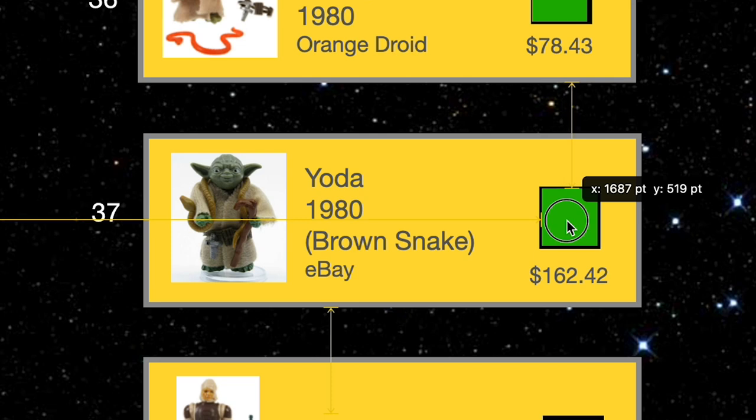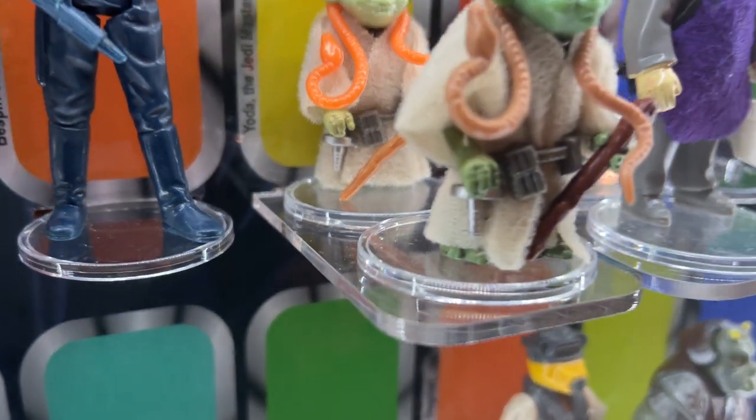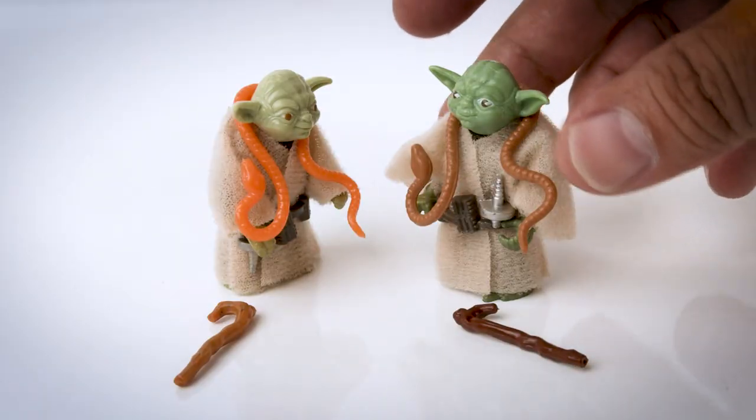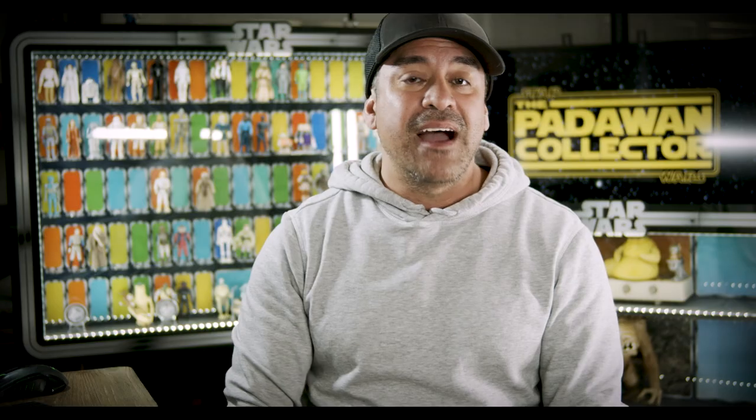Let's cross this Yoda off our list — we bought it from the eBay seller for $162.42. Let's place this Jedi Master in our case, using the variant plank to showcase both figures. Thank you to all the collectors who sent in their tips — I hope it helps you on your collecting journeys. And thanks for going on that deep dive with me on the Brown Snake Yoda. The Yodas are one of the most complicated figures to understand, with almost too many variants to memorize.